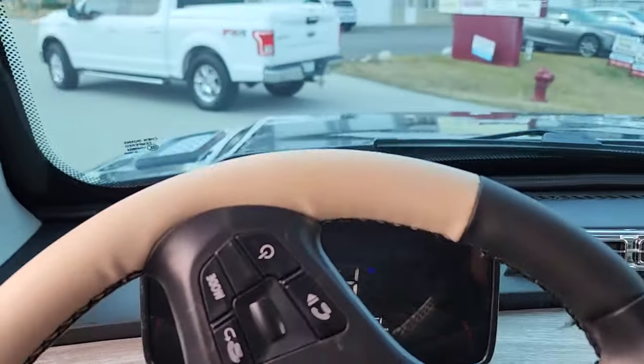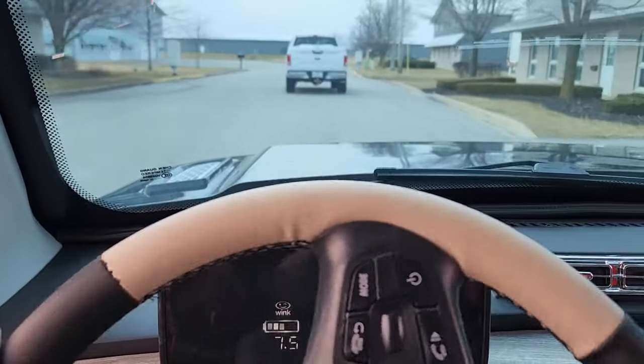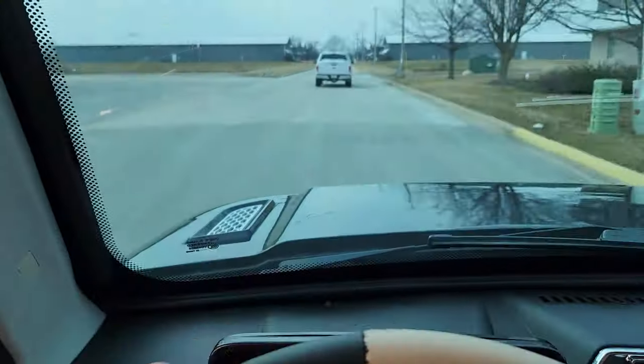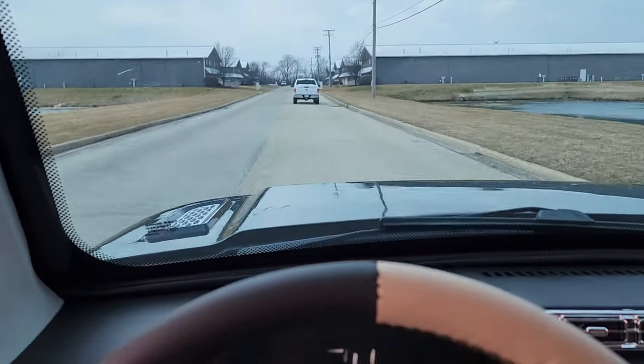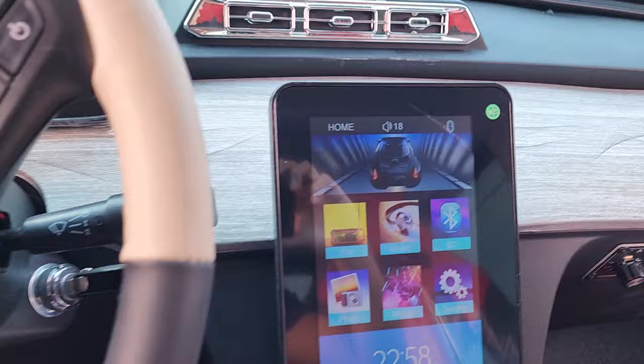Check it out — this one is fully electric, like I was saying. We're going to go ahead and take this one for a ride. It's doing 24 miles an hour.